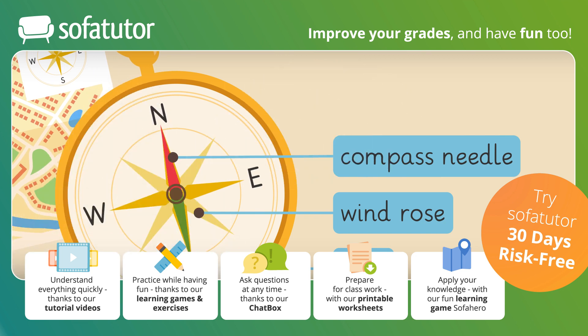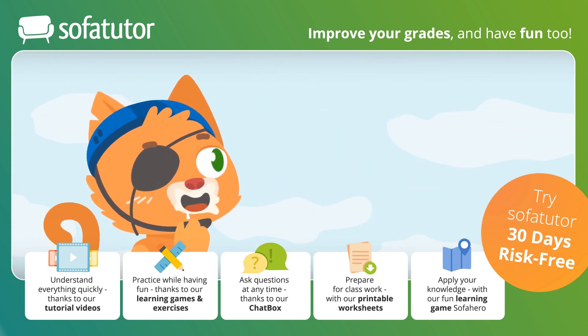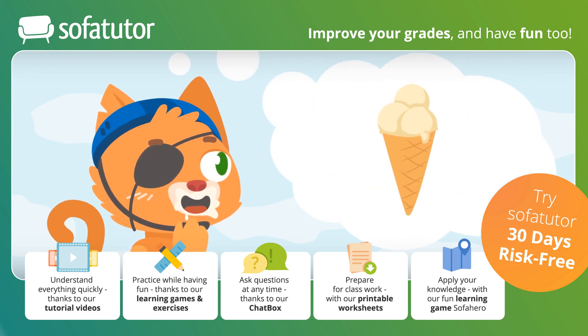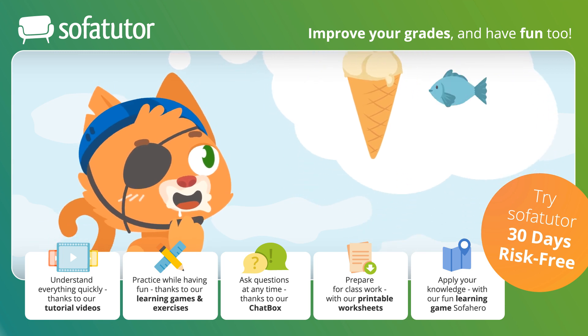And where is Mio now? Oh, he's already eaten his ice cream, and is already thinking about the next ice cream parlor, because it's supposed to have particularly delicious fish ice cream.